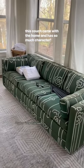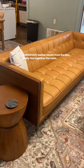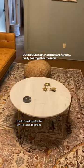I had to keep this couch. I love the fabric and I couldn't find anything like it online. Love this couch. Love leather. I think it really pulls the whole room together.